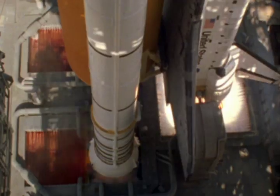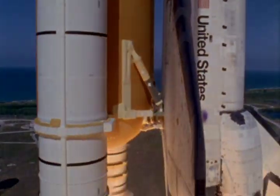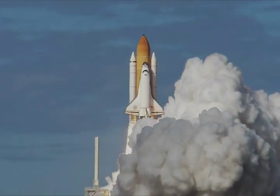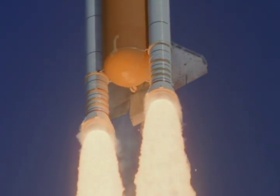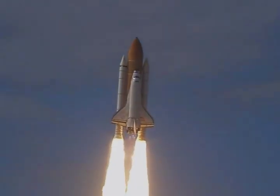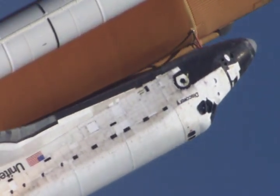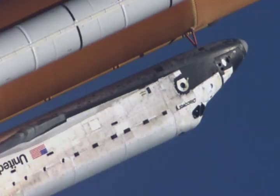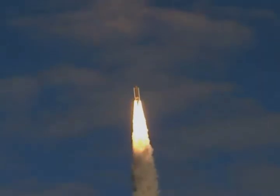Two. One. And liftoff! On the shoulders of the space shuttle, America will continue the dream. Roll program. Roger roll. Roll program complete. Four and a half million pounds of hardware and humans taking aim on the International Space Station.